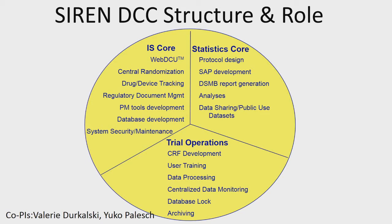As far as trial operations, we'll have data managers on the study to help with case report form development. You won't have to bring case report forms to the table — we'll help you design them as we develop the protocol together. We'll do all the user training, data processing, and centralized monitoring of incoming data. We work with CCC partners on monitoring the trial data, and we'll take care of the database lock, archiving, and helping with public use datasets for our data sharing plan. And of course, we offer statistics — which is what I'll really talk about today. We collaborate on protocol design, statistical analysis plan development, DSMB reports, final analyses, and data dissemination.